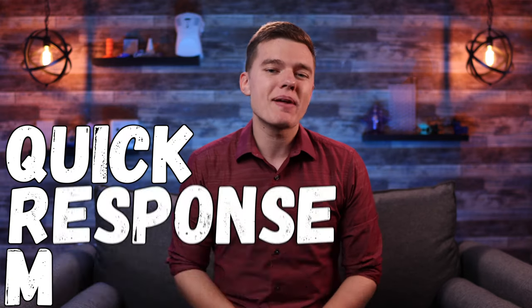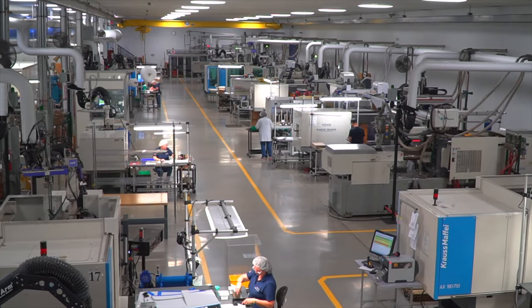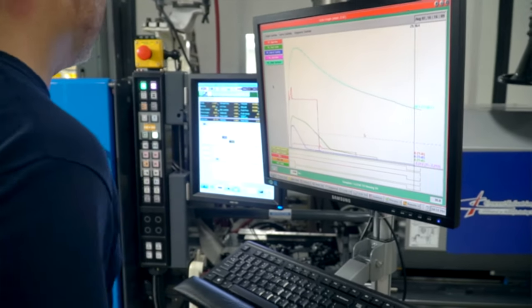QRM, or Quick Response Manufacturing, is a company-wide strategy that we have implemented here at Crescent Industries in an effort to identify and streamline inefficiencies in both the manufacturing and day-to-day operations of our company.